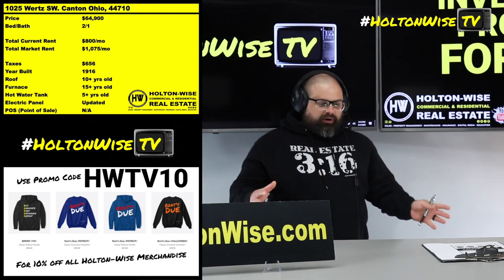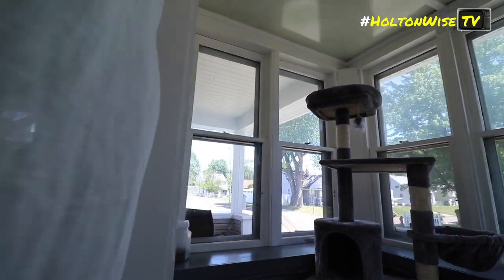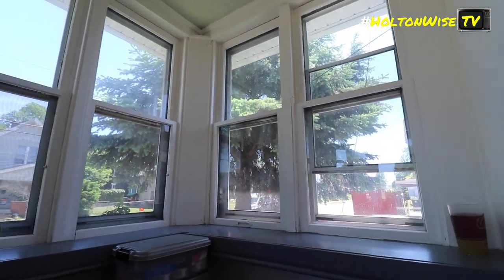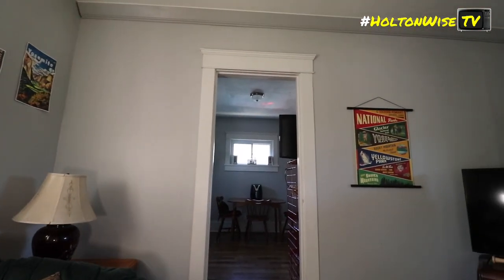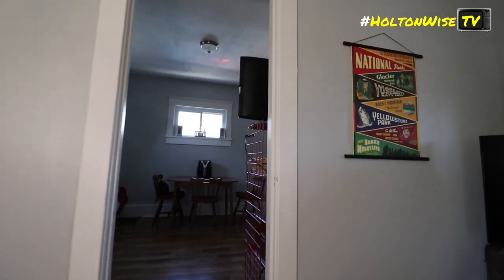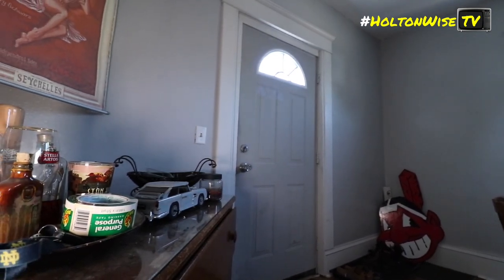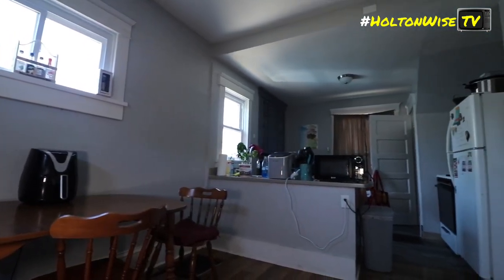That inflation has done historically crazy things to the housing market. One of those things — which is great for people like me and people like you — is it has jacked up the price of rents. $800 probably felt like a decent rental amount back when they put that tenant in there, but if you're not paying attention to what's going down and not keeping up with the market, you wouldn't realize you're leaving quite a bit on the table. $275 a month is what we could comfortably add to that.